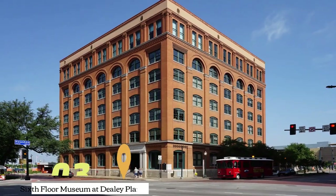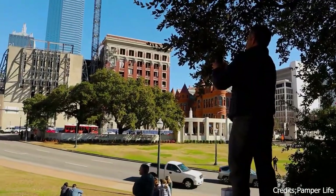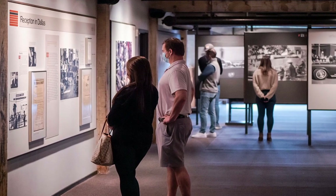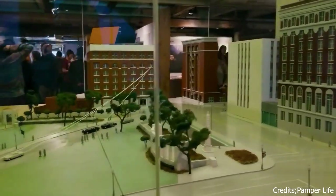At number three, we have the Sixth Floor Museum at Dealey Plaza. Located in downtown Dallas, this museum is dedicated to the life, death, and legacy of President John F. Kennedy. It offers a comprehensive look at the events surrounding his assassination.